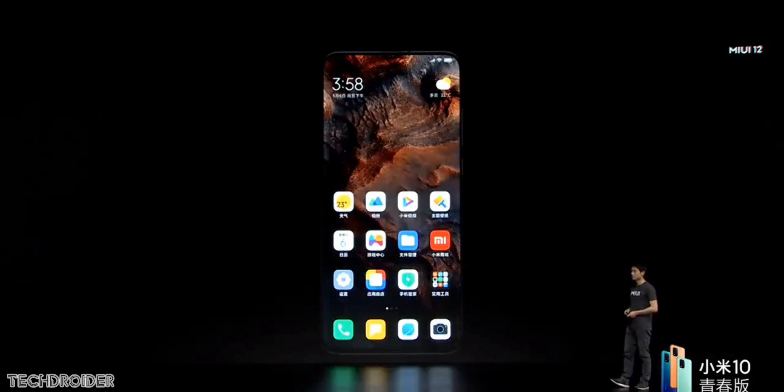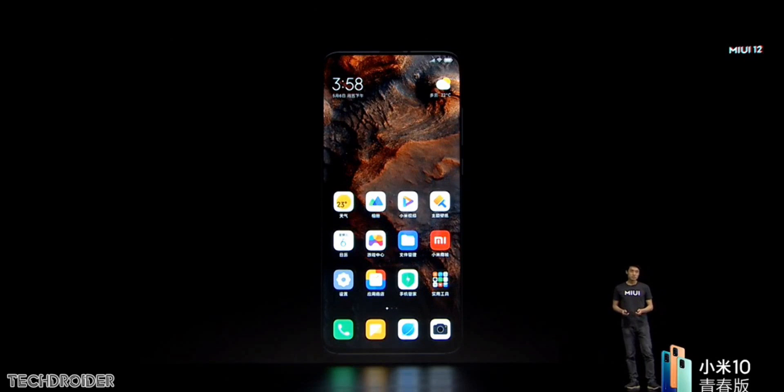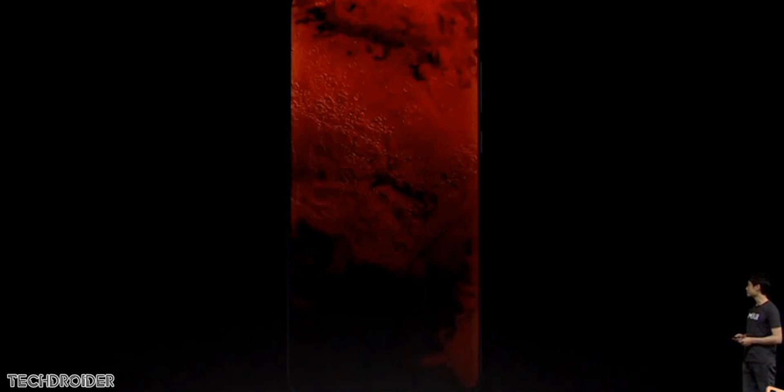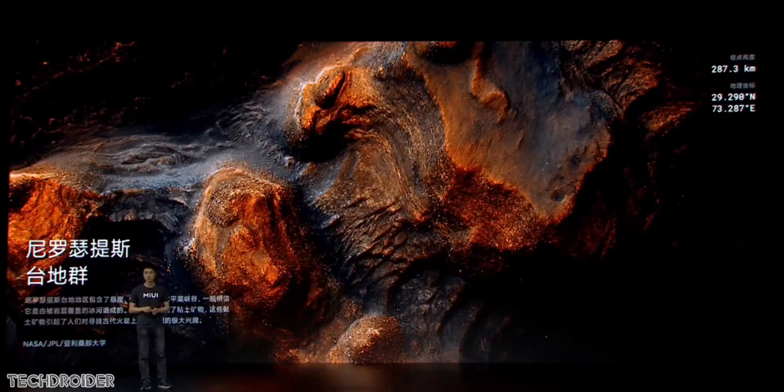This also comes with a new fingerprint scanner animation and new live realistic wallpapers. Xiaomi is calling them super wallpapers — they have planets, nature. It's something similar to what Google did with the Pixel wallpapers.